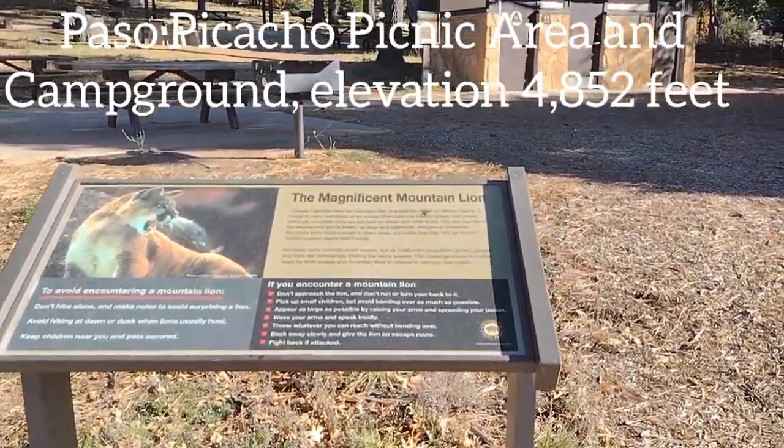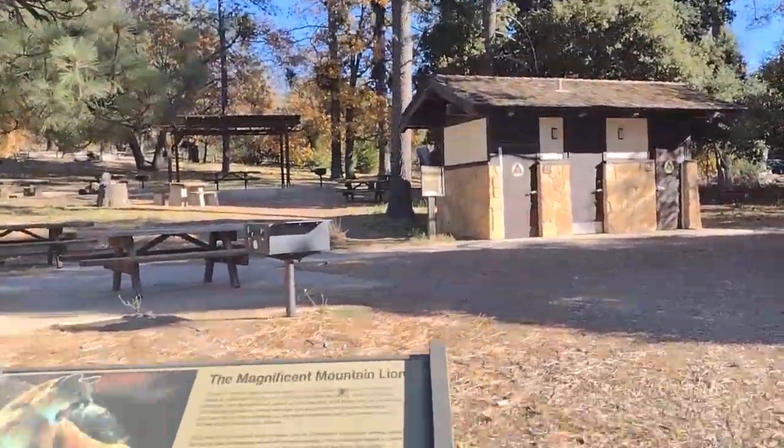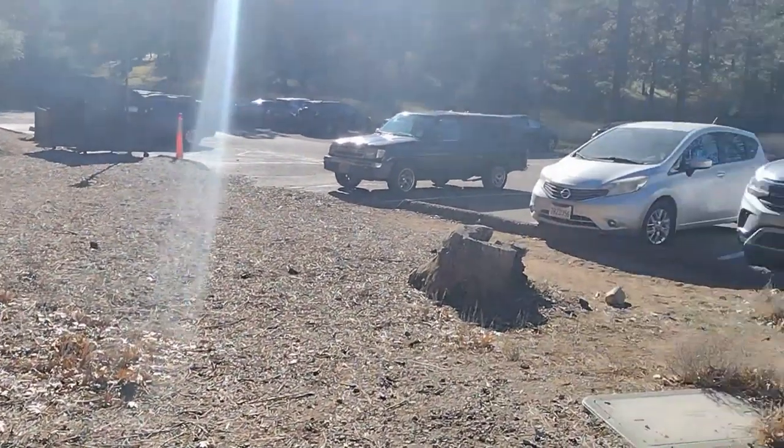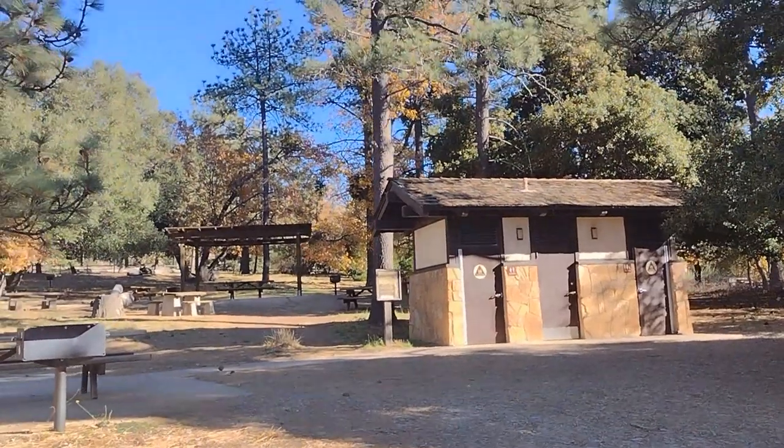We're here at Cuyamaca Rancho State Park in front of the mountain lion sign. It's Chris with Hike San Diego County. I'm here at the campground — I think it's called Paso Picacho or something like that. It's really nice here; there's a nice chunk of forest remaining, another chunk still remaining after the 2003 Cedar Fire.